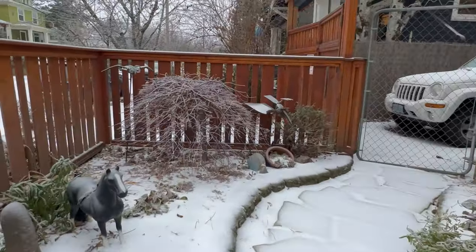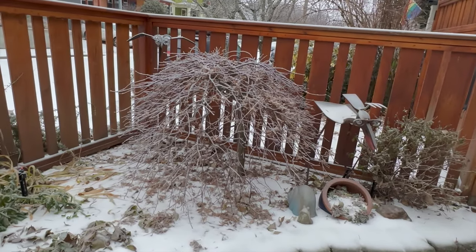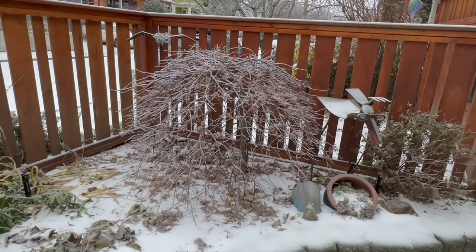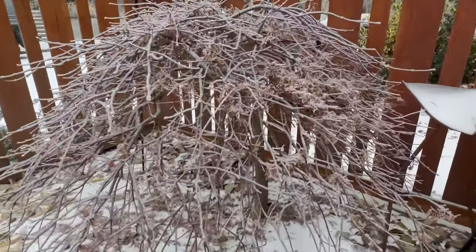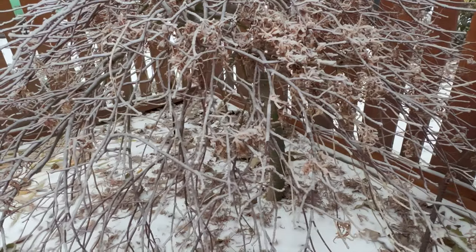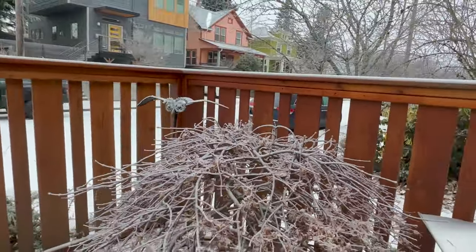And here's my other lace leaf Japanese little tree. Look at how beautiful that is — isn't that just gorgeous? Let me bring you in real close so you can see. It just makes for a beautiful winter structure.